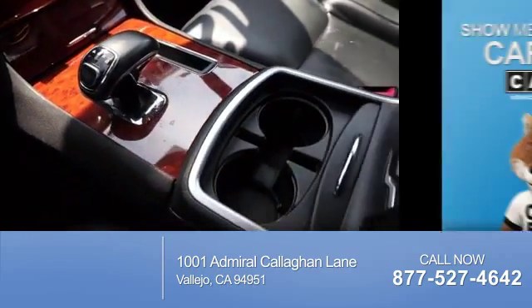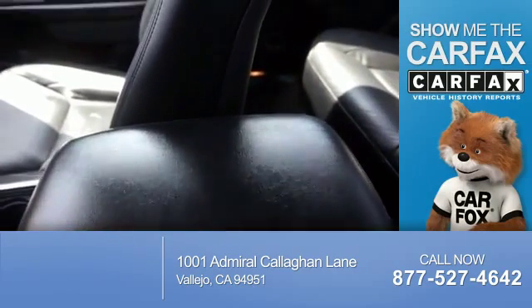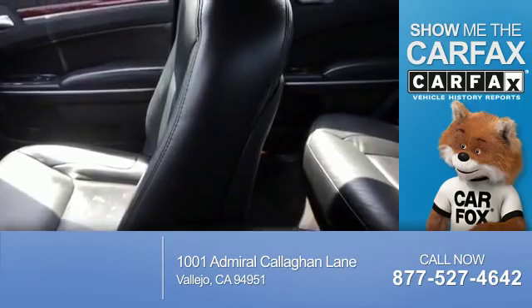Child safety locks. Rest easy knowing this vehicle comes with a Carfax Vehicle History Report from Carfax, the most trusted provider of vehicle history information.